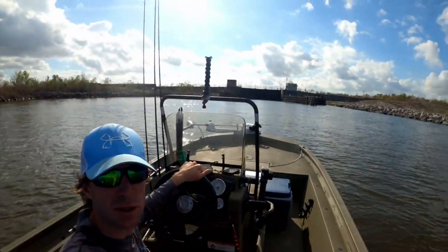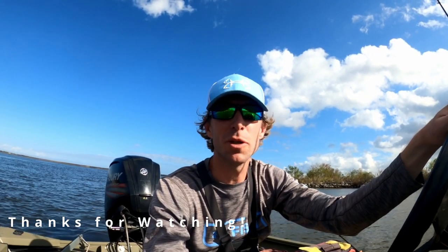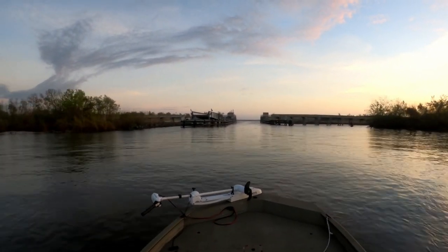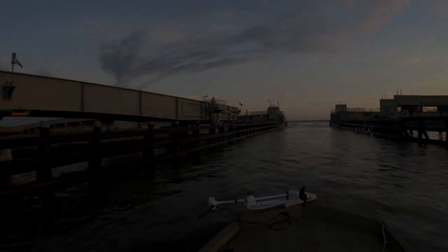This is one of the main reasons it sucks to launch here — that lock closes sometimes. I hope you enjoyed the episode. If you did, leave us a thumbs up. Stay tuned, we've got more big trout action coming this winter. This water temperature has got to start dropping at some point. We'll catch you on the next episode.